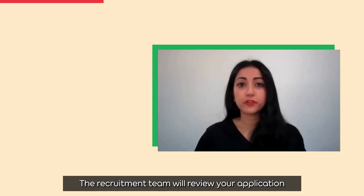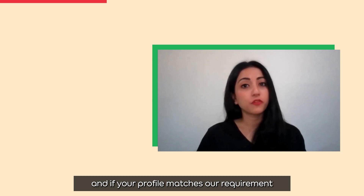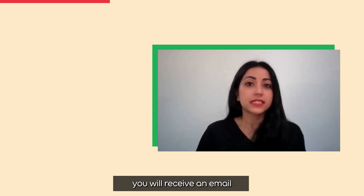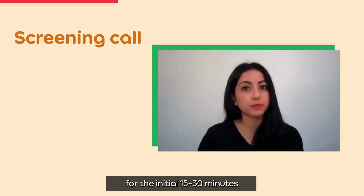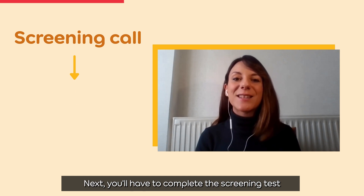The recruitment team will review your application, and if your profile matches our requirements, you will receive an email from which you can select a suitable time slot for the initial 15 to 30 minute phone call with the recruiter. Next, you'll have to complete the screening test.